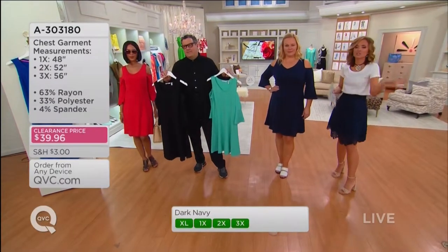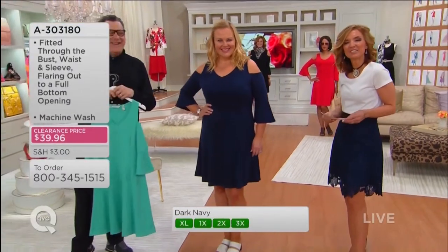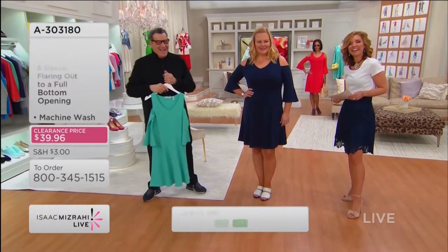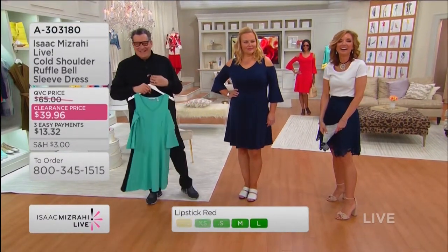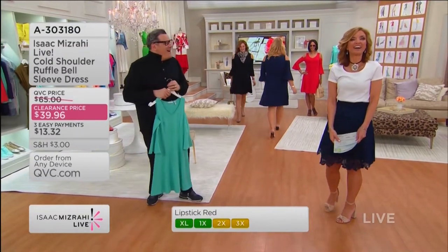Dark navy is leading the pack and that gets me excited, because a lot of people default to black as the safe one — and you can never go wrong. Hello! Hi, Mary, hello! How are you? I'm wonderful when I'm talking to you! We love that you called.